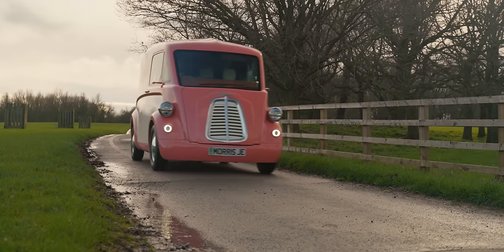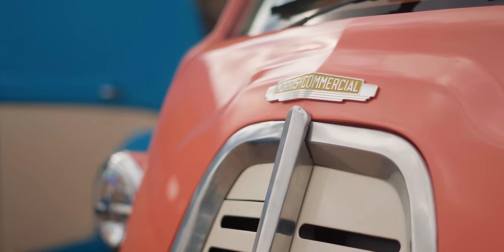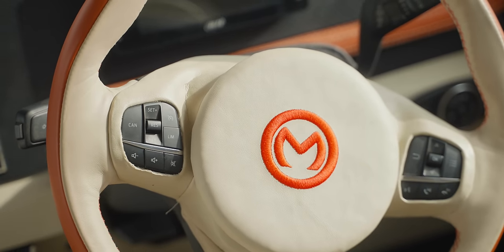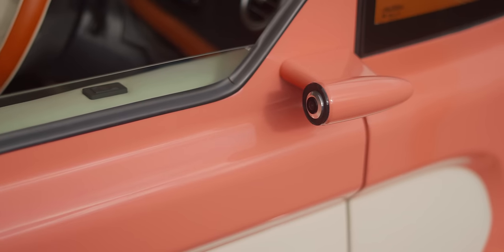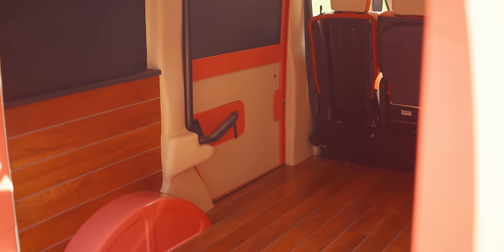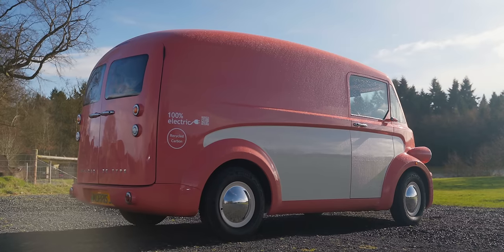Just a moment for the sustainability — because it may be very pink, but this van is also very green. The Morris JE is designed to be almost 100% recyclable, while much of it is made from already recycled materials like the carbon fibre monocoque. The UK-based factory will run entirely on clean energy and rely on UK-based suppliers to minimize shipping pollution. The van's lightness means it needs less battery material than its rivals, and Morris argues that its generous cargo space is itself a sustainability feature — if you can fit more into each van, a company might need fewer vans, meaning less traffic.